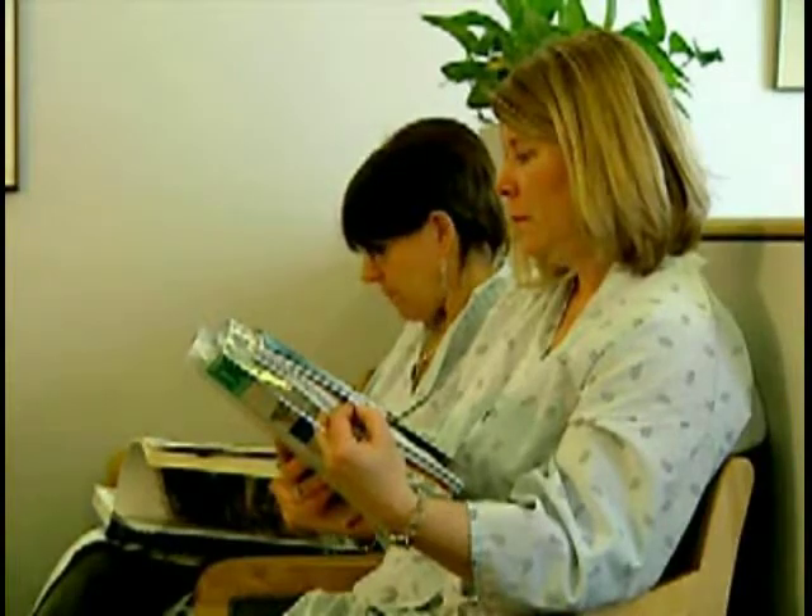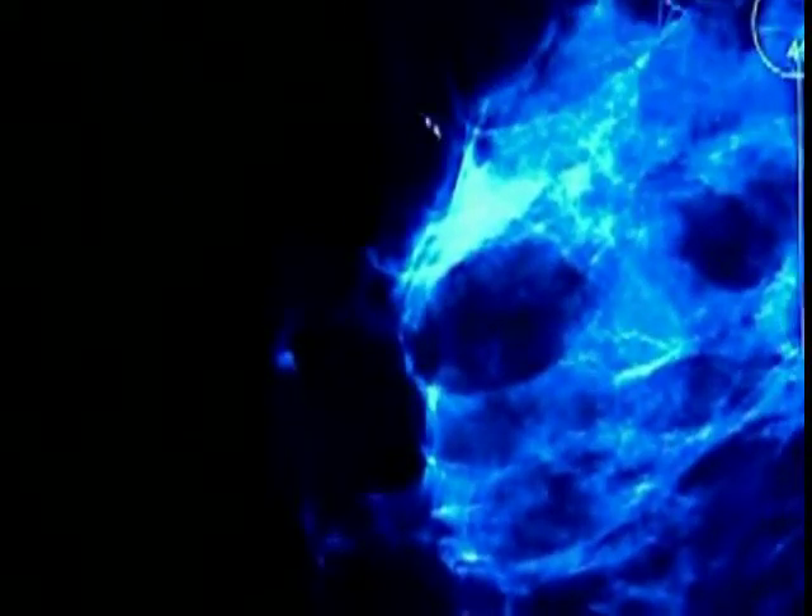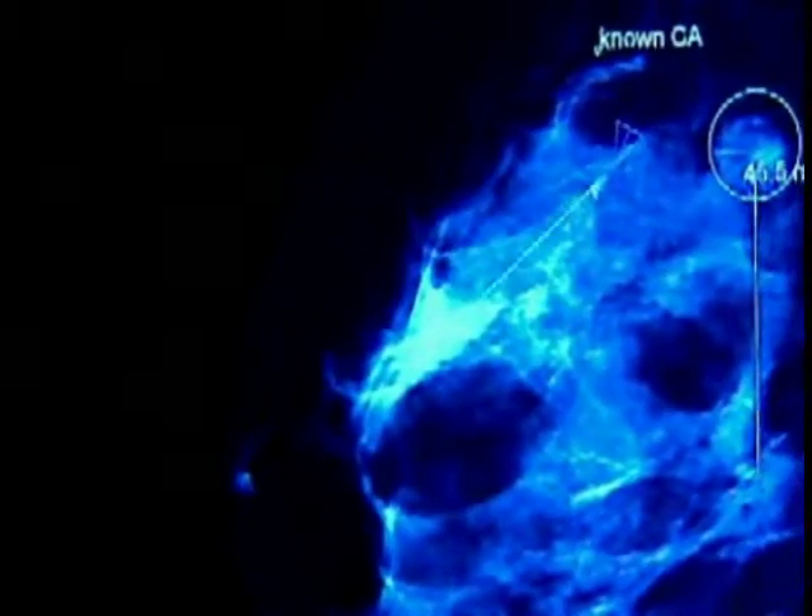Digital mammography has advantages over film screen. We're able to see very subtle calcifications in the breast much better than with film screen technique, allowing us to potentially diagnose breast cancer at much earlier stages — stage 0 and stage 1 cancers. We can manipulate the image and zoom in to see these calcifications more clearly. Often we don't need to bring the patient back for re-imaging, which causes less patient anxiety and less radiation exposure because fewer images are needed.